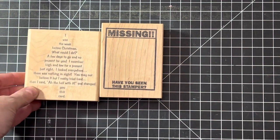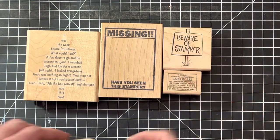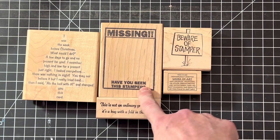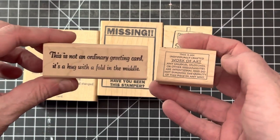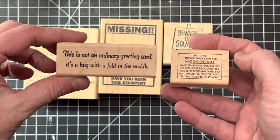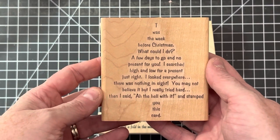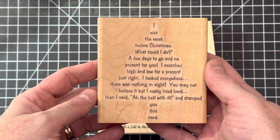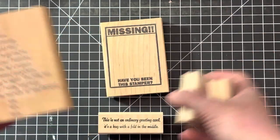This one I thought was too funny not to share — it says 'Missing: Have You Seen the Stamper?' — I thought that was great! And then a couple of handmade sayings if you want to pause to read them. For any of you that like snarky cards, I do try to pick up snarky sayings. If you look under 'rubber stamps funny' in my store, that's usually where I put all my funny and silly sayings.